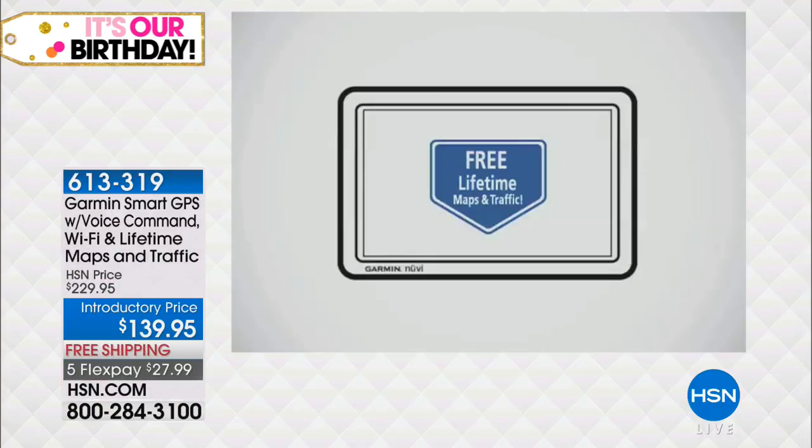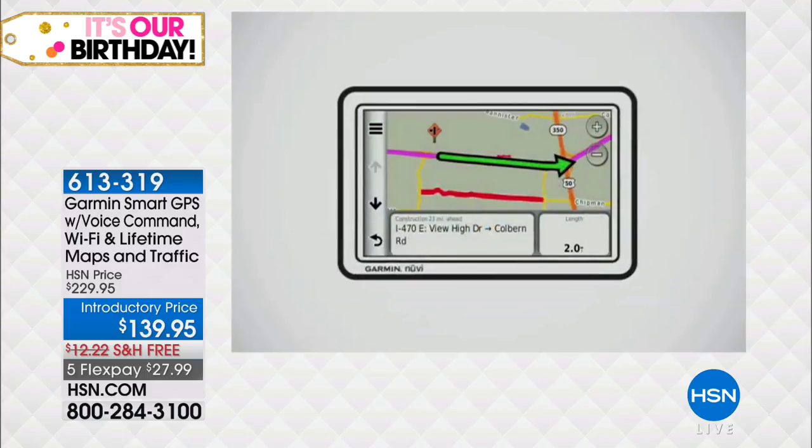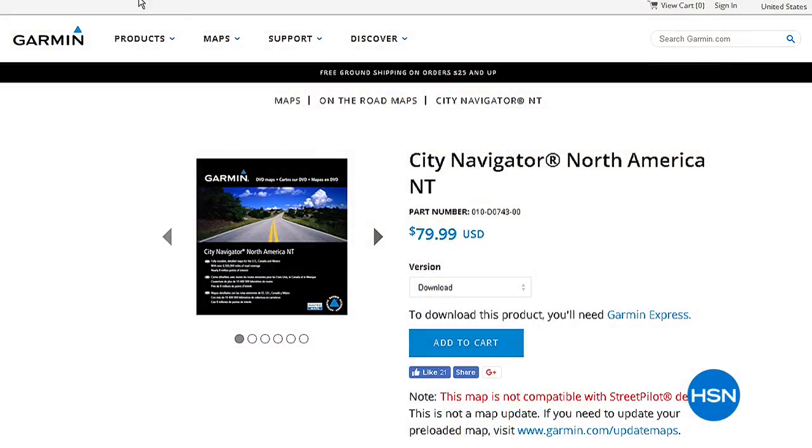If you went to the Garmin website and had an older Garmin, map updates would cost $79. But for this model, it's free. With Wi-Fi, you don't have to take it out of your car — just let it update sitting in your garage. The nuts and bolts of this story: this can help make you a safer driver. In a 2015 study, 391,000 people were injured due to distracted driving. Almost 400,000 people were injured in something totally preventable.